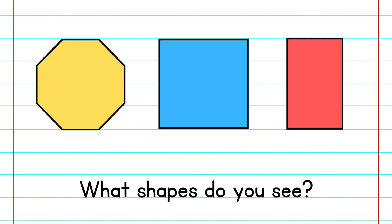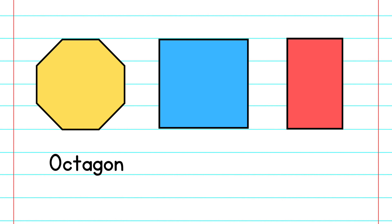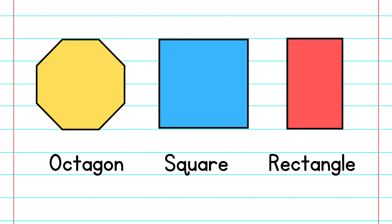What shapes do you see? Octagon. Square. Rectangle.